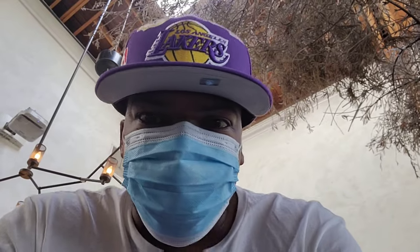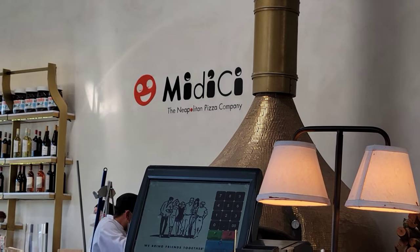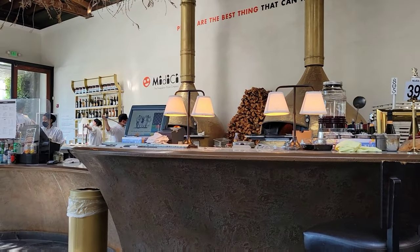I just came to grab me some pizza really quick. This place is looking good — I've had it before, maybe about a week ago, and it was a good first impression so we're back again. Fire food, fire pizza, fire organic — made right in front of you. I'm about to wait for my grub and then we're gonna go check out some more shoes. See you guys in a second.